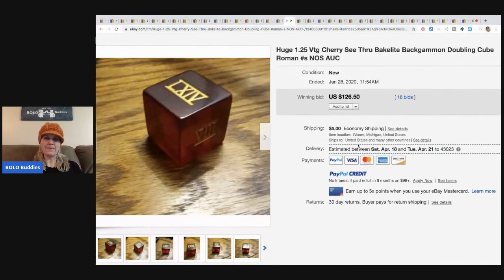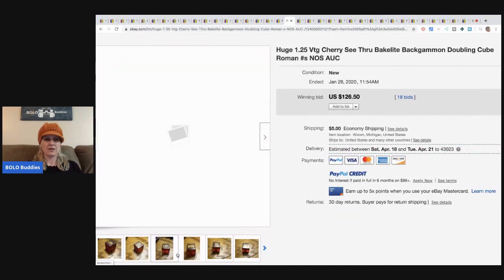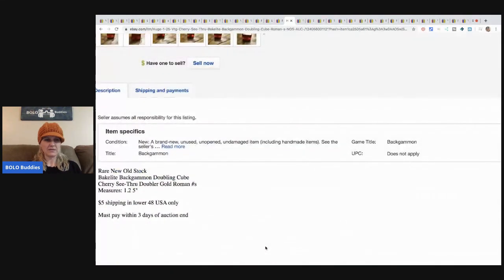This is a huge 1.25-inch vintage cherry see-through Bakelite backgammon doubling cube, new old stock. How cool is that? It sold for $126.50 plus shipping.